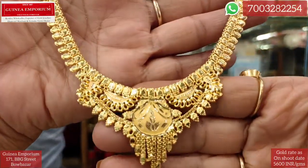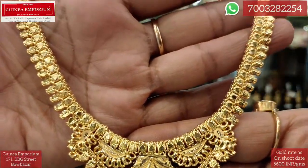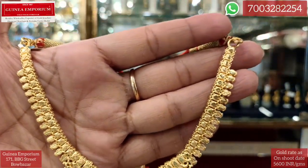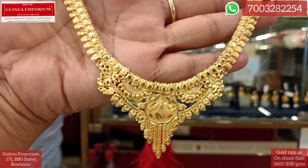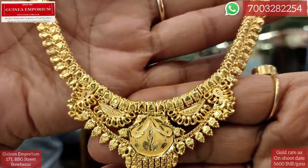Next, we have a simple necklace design. This is why you can use it for a wedding design — you can look very elegant after the wedding. The price is 10.78 grams and the price is approximately ₹72,000.